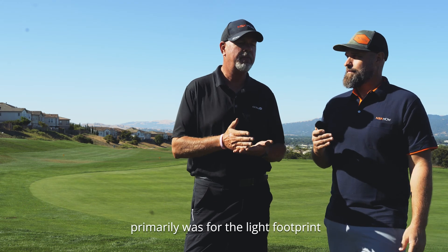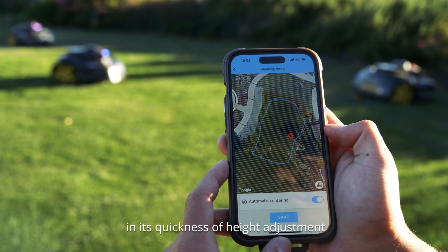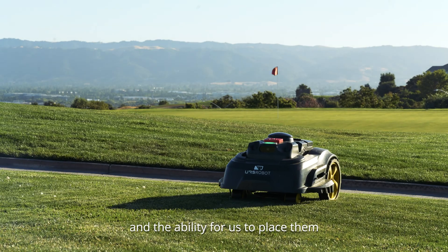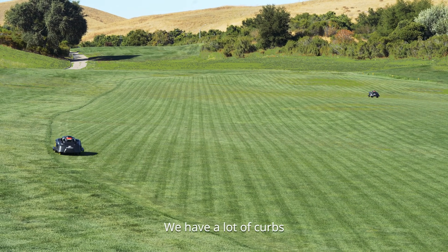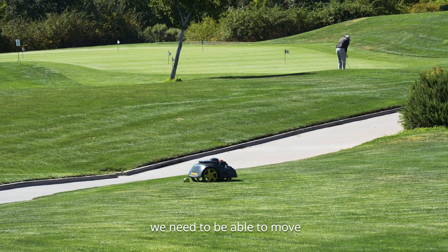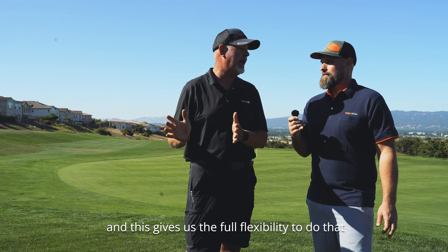The reason we chose them primarily was for the light footprint, and the versatility of the Nexmo mower in its quickness of height adjustment, which is basically on the fly, and the ability for us to place them in any given area throughout the golf course. We have a lot of curbs and a lot of street crossings. We need flexibility — to be able to move and place units where we want, when we want, and this gives us the full flexibility to do that.